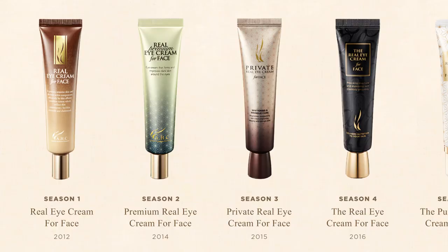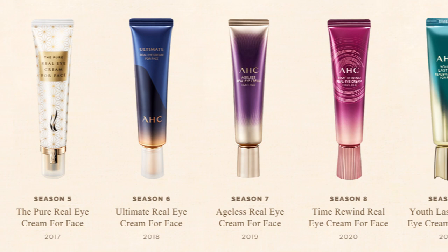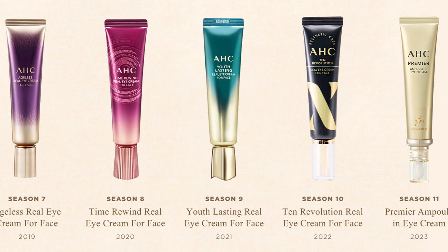AHC's Real Eye Cream for Face was first launched in 2012 and it was so successful with the general public that it quickly became known as Gungmin Eye Cream — an expression that roughly translates to Korea's national eye cream. The eye cream is reformulated every single year; however, AHC continues selling all the previous versions, so if you find yourself loving a particular version, you can continue using it even after the product is reformulated.